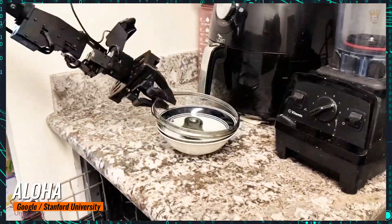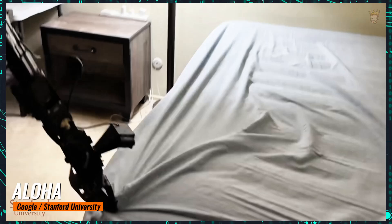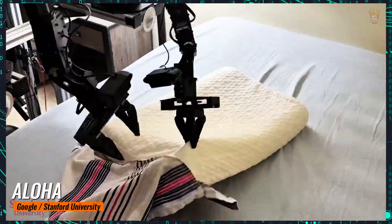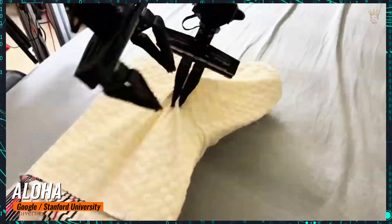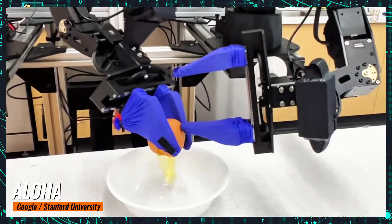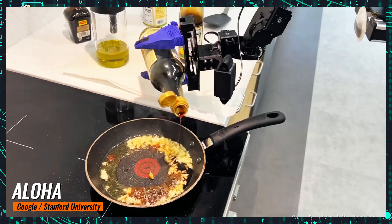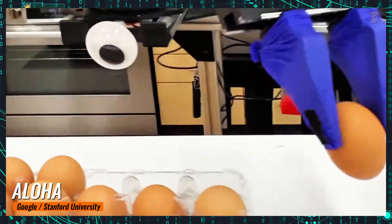Weighing only 75 kilograms and standing 1.5 meters tall, Aloha demonstrated its ability to perform various tasks with swift and smooth movements. In a viral video, the robot was seen frying, cleaning tables, washing dishes, and arranging furniture. One of Aloha's most remarkable aspects is its accessibility.